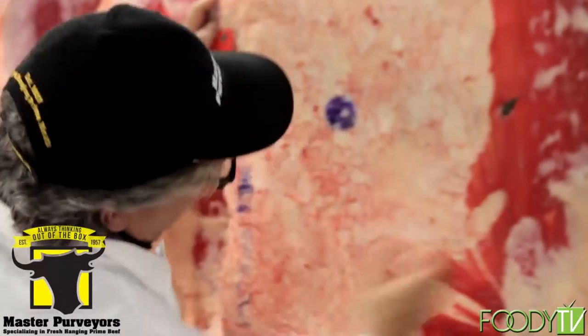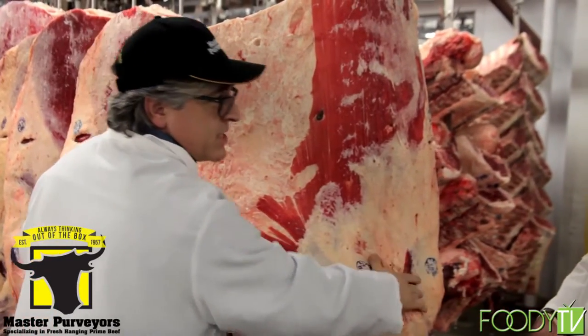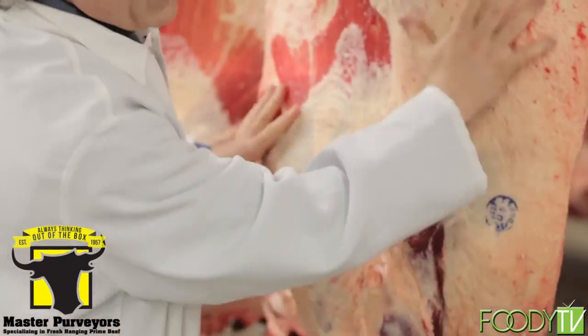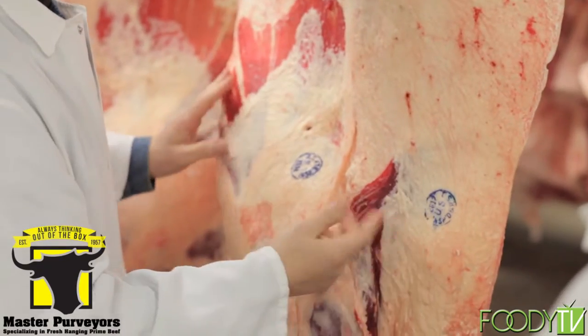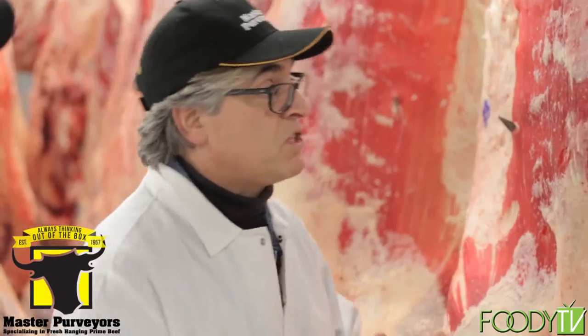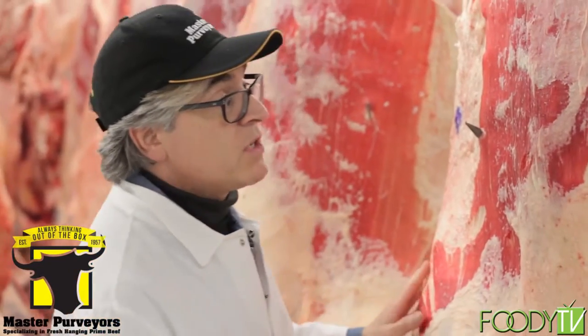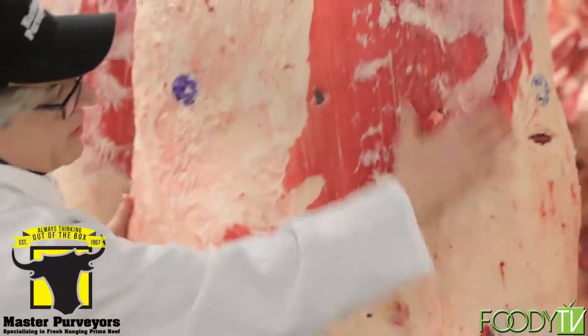Your pastrami, corned beef, and briskets all come from the front. When making a burger, the brisket section has a softer fat, which means the fat will burn faster. So if you're using a smaller burger or a slider — two or three ounces — it's good to use the brisket section because it doesn't have to be on the grill as long and the fat will still melt faster. Fat will always add flavor.